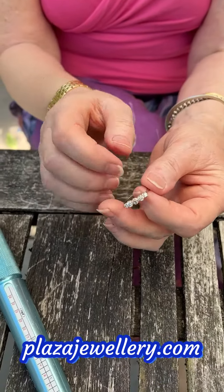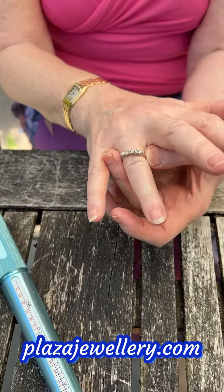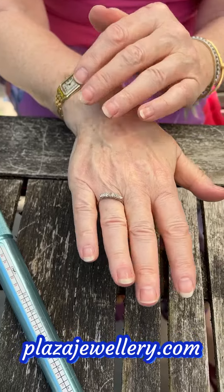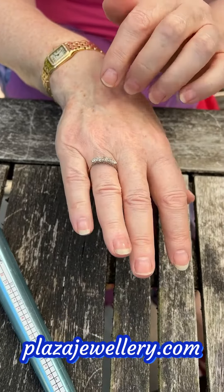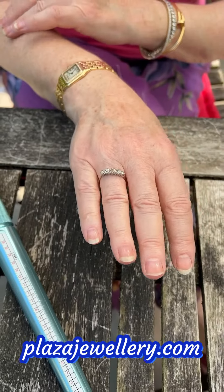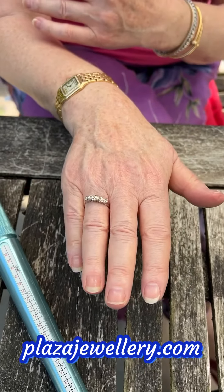It's really lovely. It tests as 18 carat gold and the shank is platinum, so you've got the two. It is in very good condition and it's been professionally repolished.